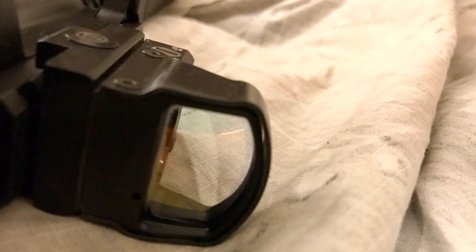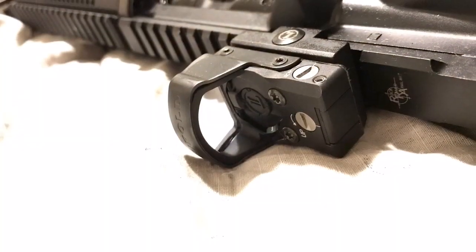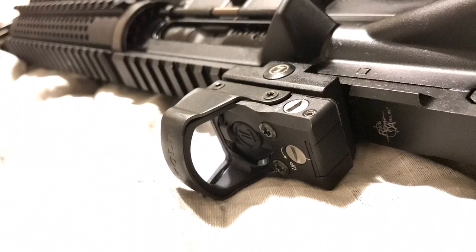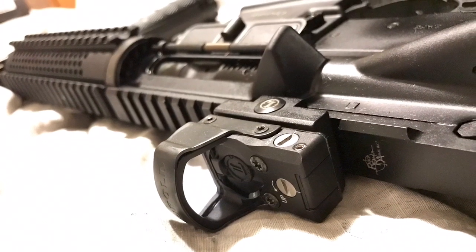You can also use it on a handgun, and it pretty much comes with everything that you need. I would like to trade this for an EOTech, an Aimpoint, or an MRO — something along those lines to put on my AR. If you have any interest, just send me a message or comment below.